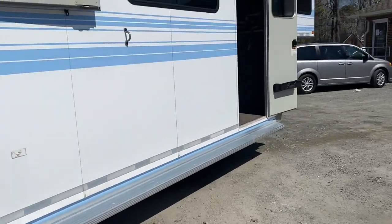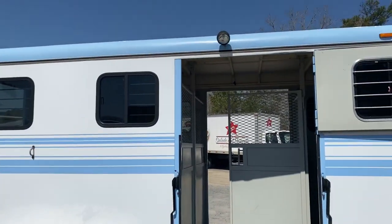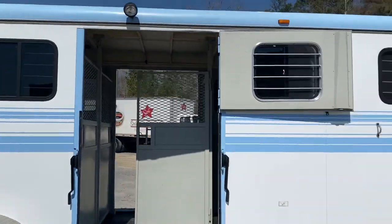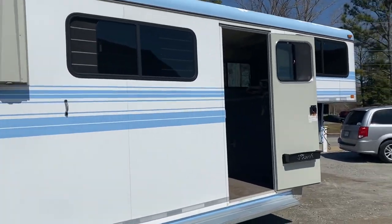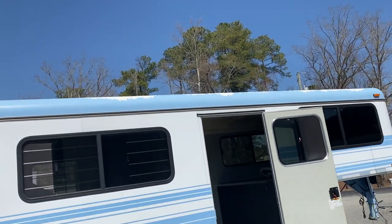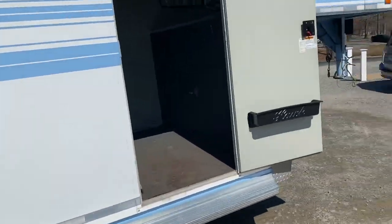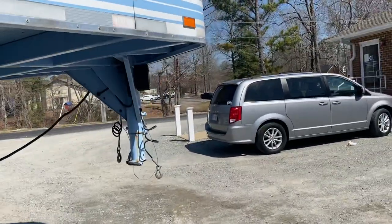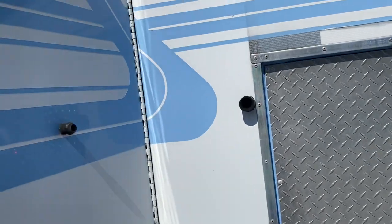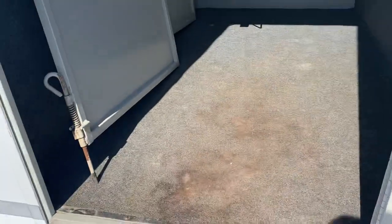There are full-length running boards on this trailer and load lights over the ramp side and rear. Again, lots of windows. The paint is definitely better over here — the roof line shows a little wear, but the paint as a whole is in much better shape on this side compared to the street side.